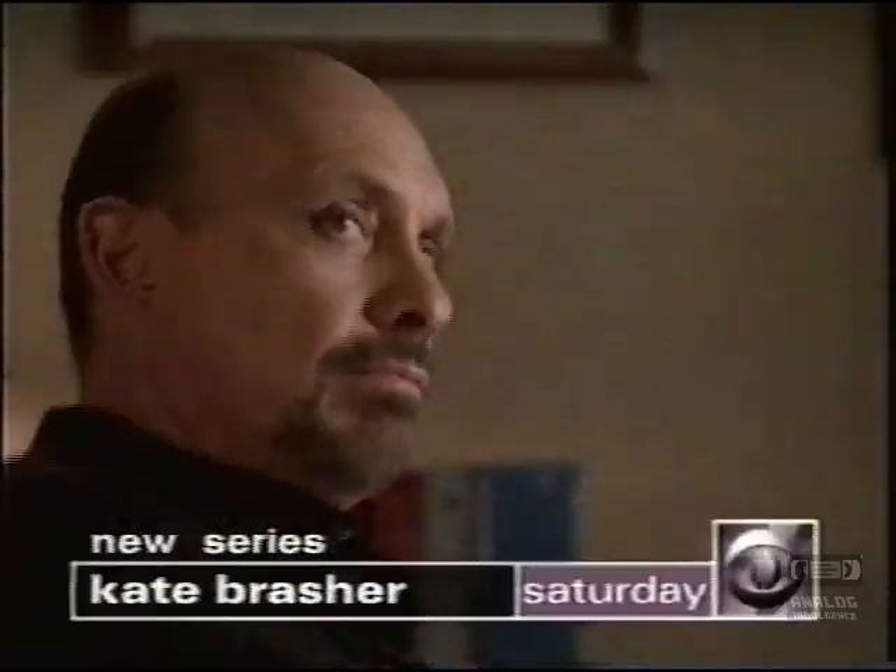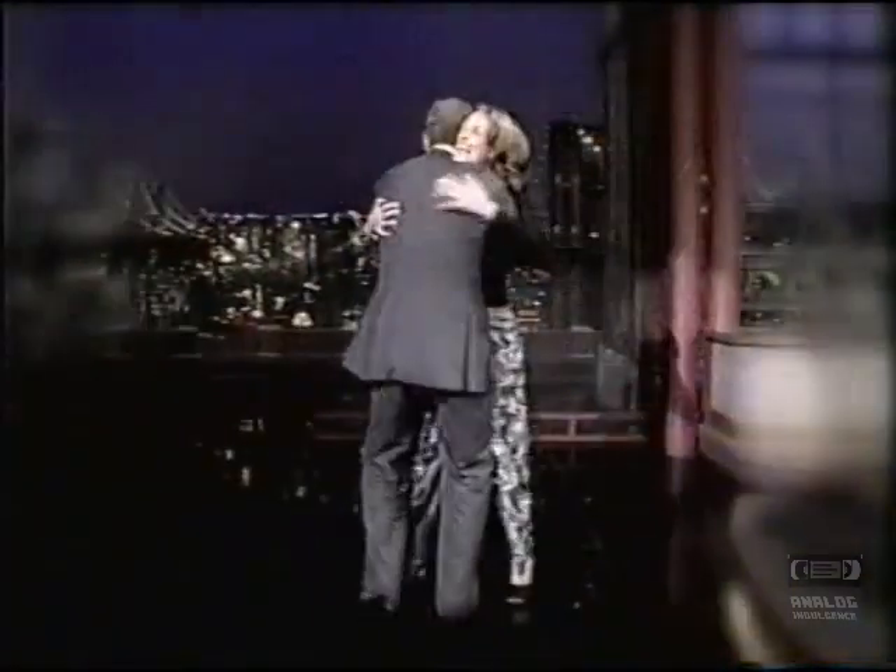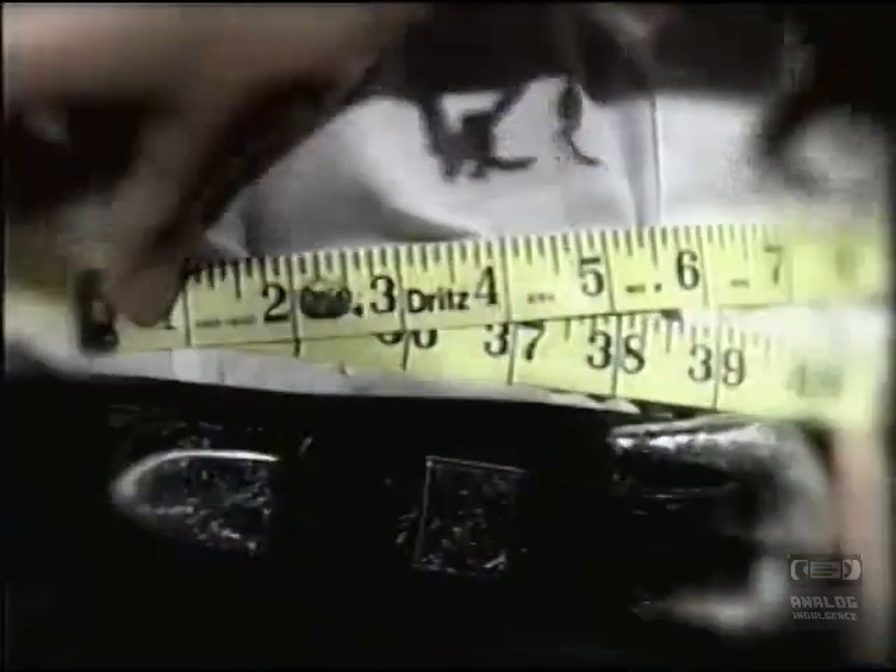Catch the new series Kate Brasher, Saturday 9, 8 Central on CBS. They've shared laughter, tender moments, and their measurements. See what they share tonight — oh my God, my button's unbuttoned — when Julia Roberts returns to see Dave. CBS Friday.